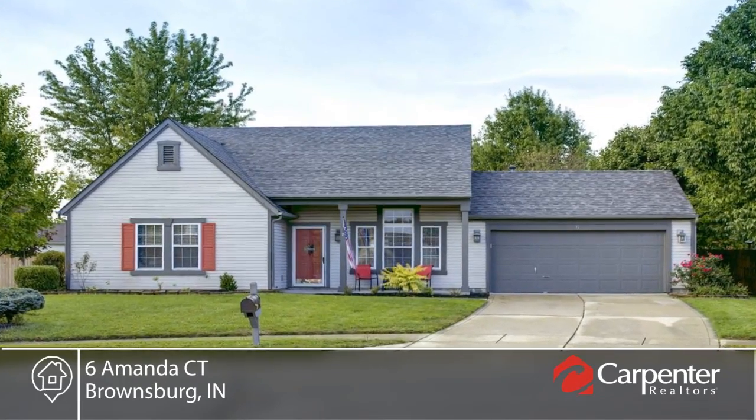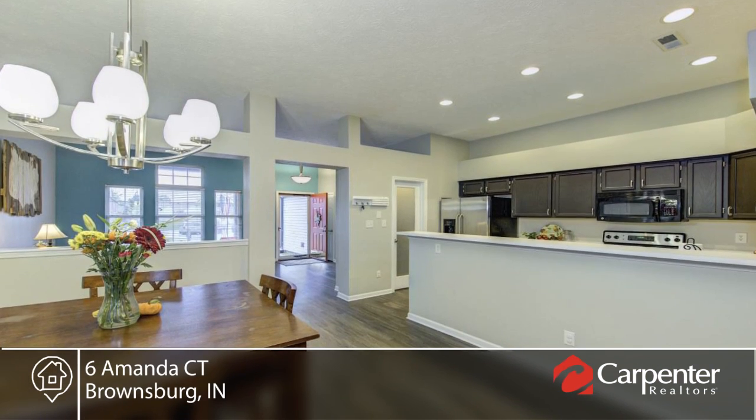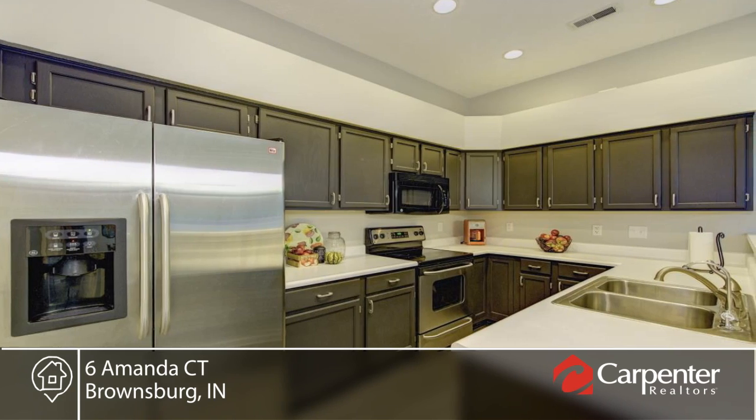Take a look at this beautiful four-bedroom home in a quiet cul-de-sac. There are beautiful vinyl plank flooring throughout. The master features recessed lighting, vaulted ceilings, walk-in closet and custom bathroom.